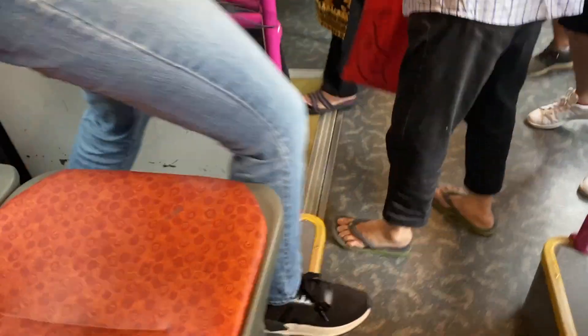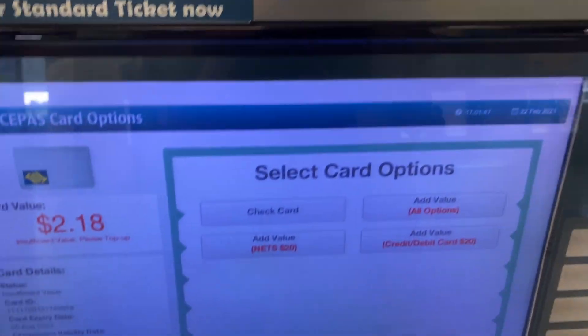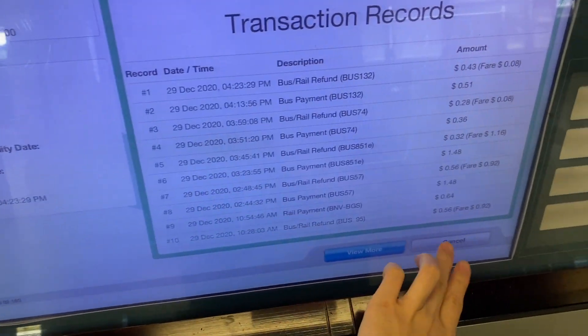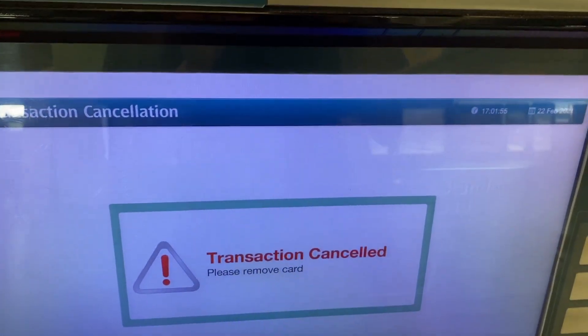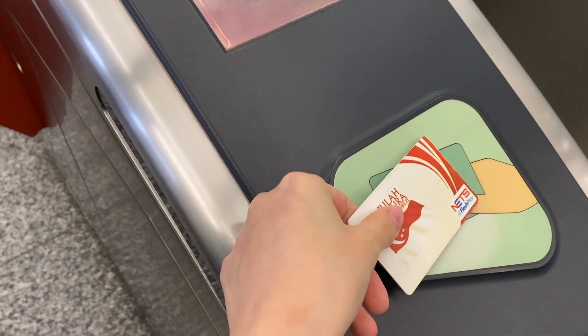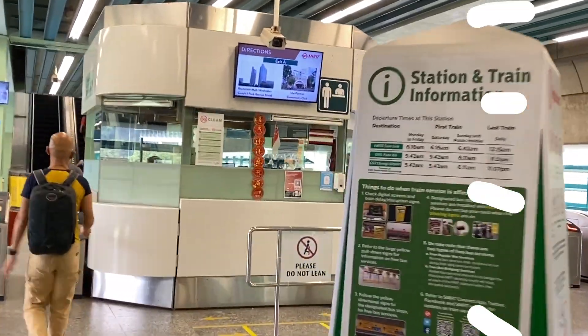I'm trying to show you how we tap out on the bus, and this kiosk here is where you top up your EZ-Link card. I'm tapping random buttons just to demonstrate — I'm not actually topping up. You tap your EZ-Link card to get through the gantry. Just to add: you typically get your EZ-Link card at a counter inside the train station — every station should have one — and you can buy it for about seven dollars initially, then top it up.